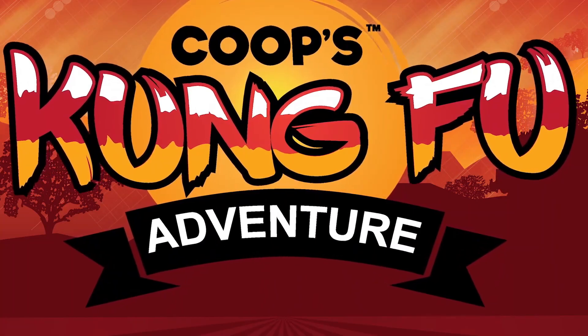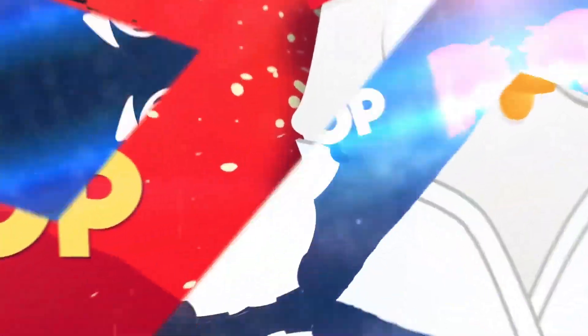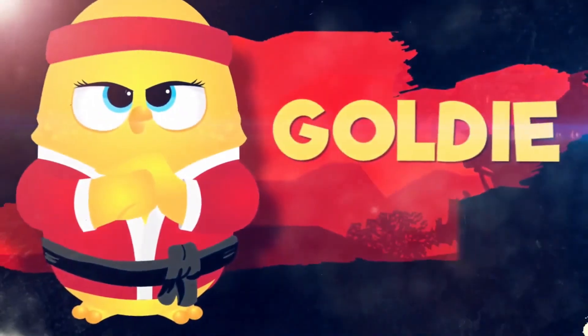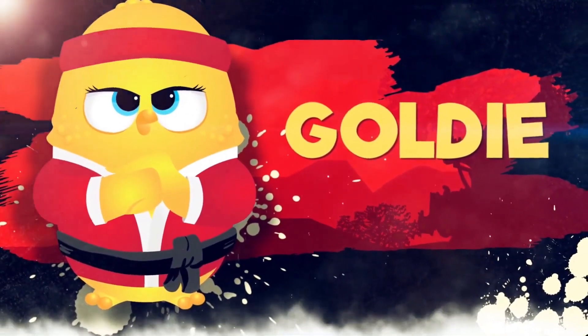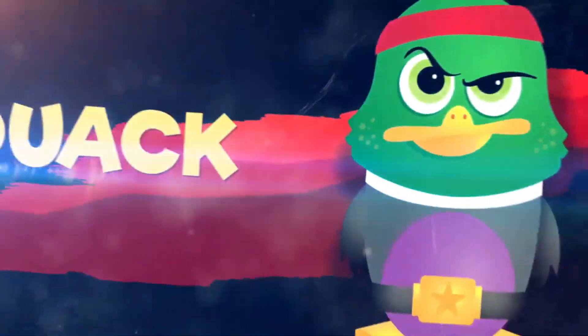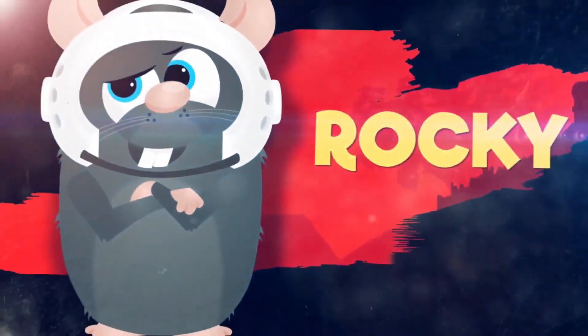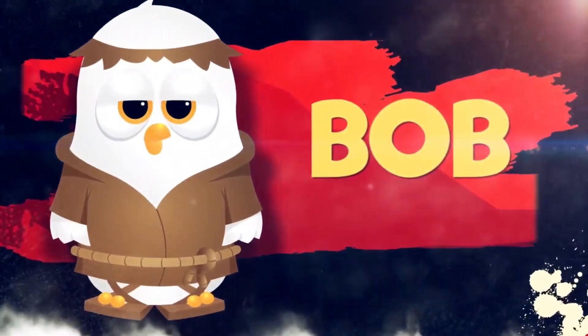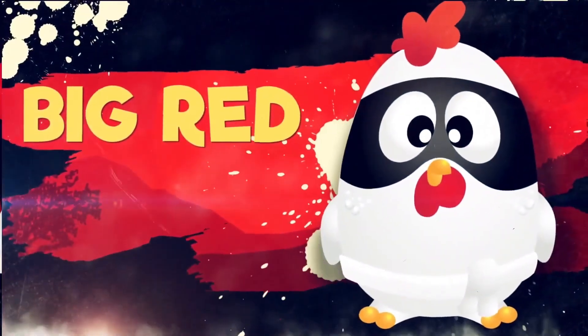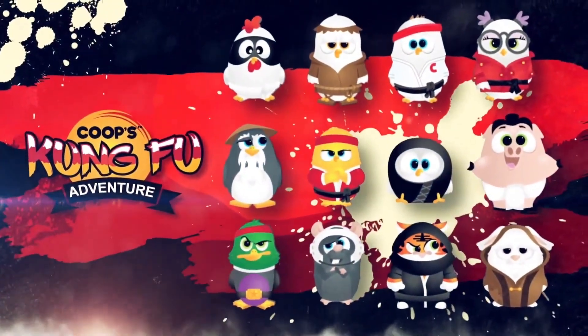Let's check out these characters in a little more detail. [Kung Fu Fighting song plays as Coop Squad keychain characters are showcased.] Those Kung Fu Coops are awesome.